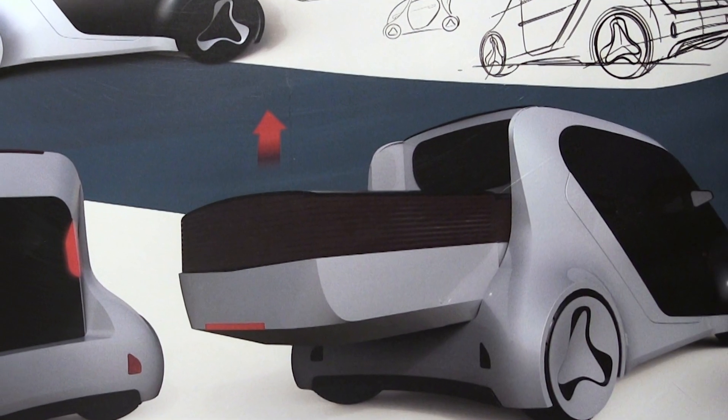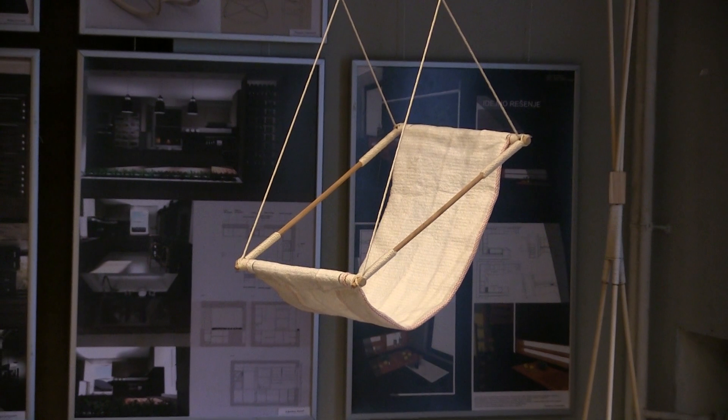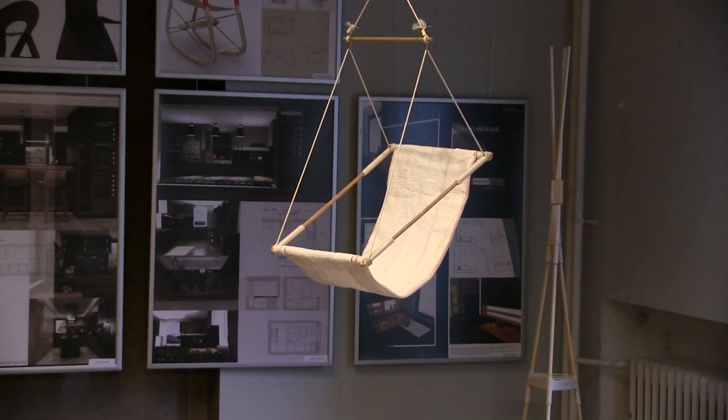Na završnim godinama, trećoj i četvrtoj, rade se komplikaniji proizvodni zadaci na predmetima industrijskog dizajna i konceptualnog dizajna. Konkretno, studenti se bave naprednim idejama i tehnologijama koje služe da se predvidi neka budućnost, pogotovo u automobilskoj industriji. Aktualna su, na primjer, samovozeća vozila kojima nije neophodno da čovek-vozač vozi automobil, i studenti daju svoja viđenja tih automobila budućnosti i anticipiraju neko novo vreme. To je krucijalni posao svakog industrijskog dizajnera — da predvidi šta će biti aktualno za 30 do 50 godina unapred i da budućem proizvođaču da viziju kako će njegov proizvod izgledati i kako će se plasirati na tržištu.